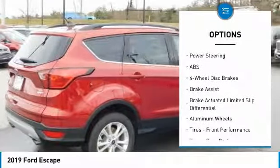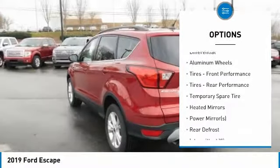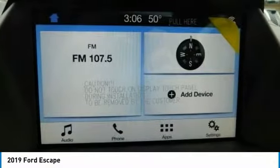Remote Engine Start, Power Lift Gate, Steering Wheel Audio Controls, Keyless Entry, Anti-Lock Braking System, Bluetooth, Leather Wrapped Steering Wheel, Adjustable Steering Wheel, Power Steering, Cruise Control.